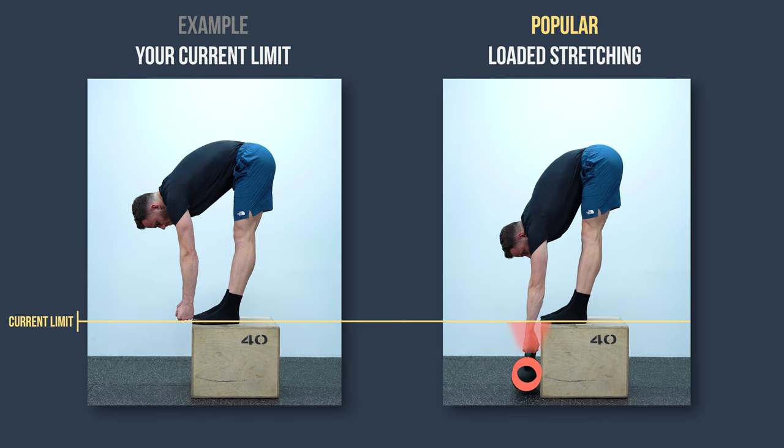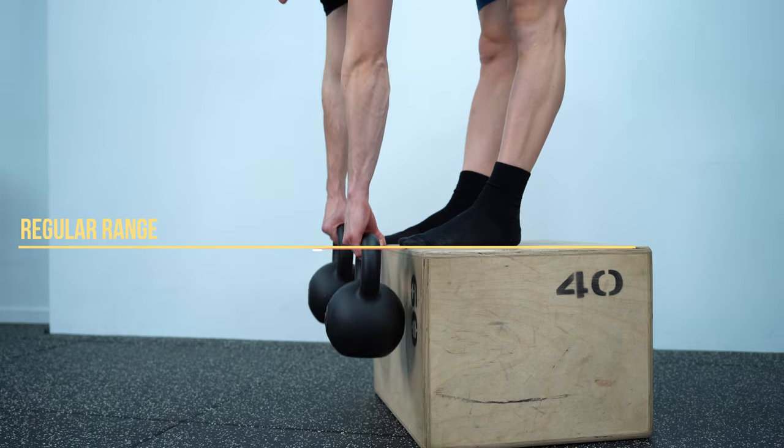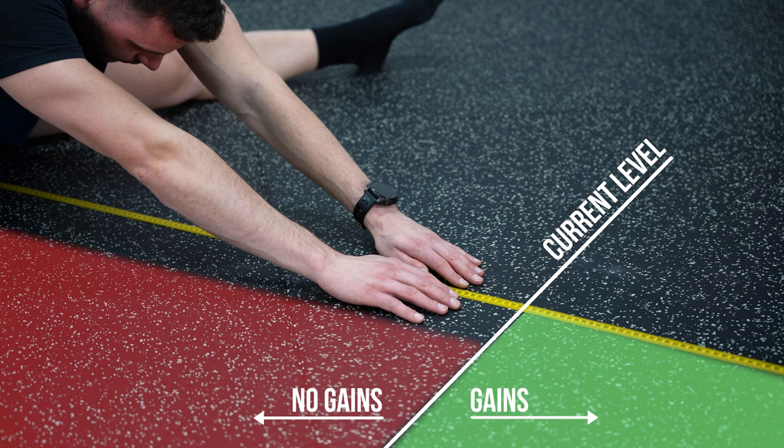This unique objective is to use loads heavy enough to push your body beyond your current limits, supposedly to increase flexibility while also strengthening your entire range. So there are two key elements in this concept: one, aiming to move past your regular range, and two, using loads heavy enough to get you there. In theory this might sound like a great idea, however in practice it's terribly ineffective for flexibility gains.